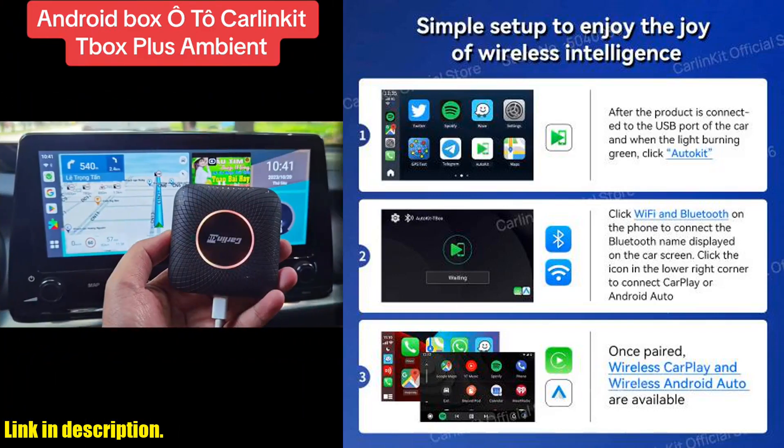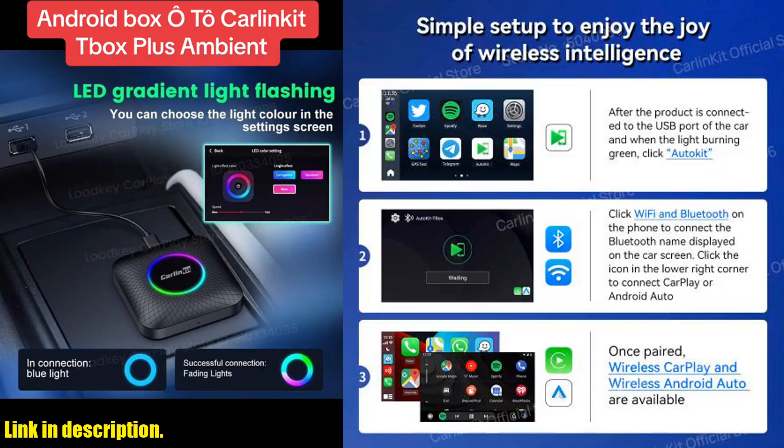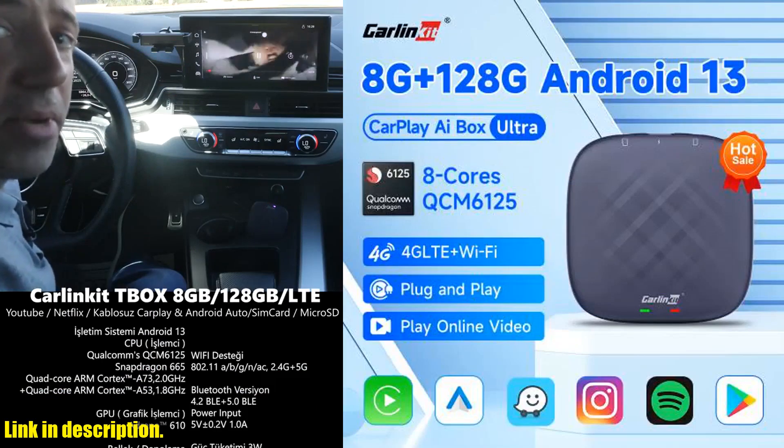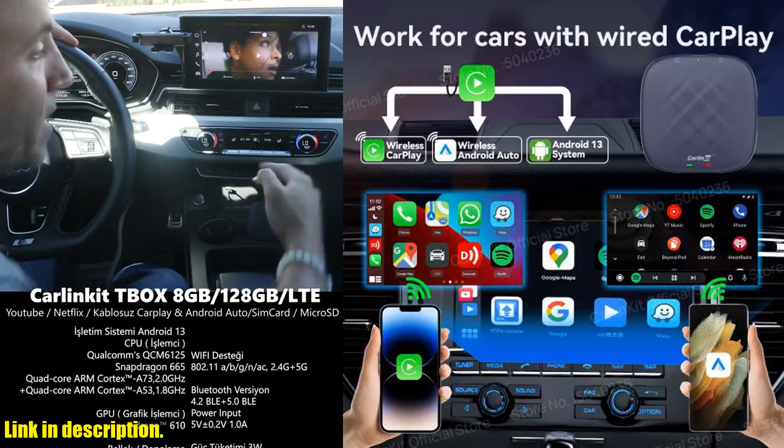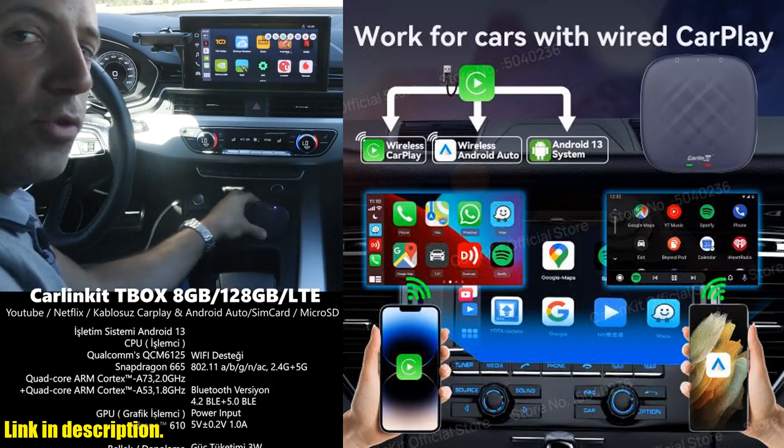Let me break it down for you — this powerful little box is compatible with both iPhone and Android phones, thanks to its built-in Qualcomm processor and 4G Full Netcom module for seamless network connectivity.